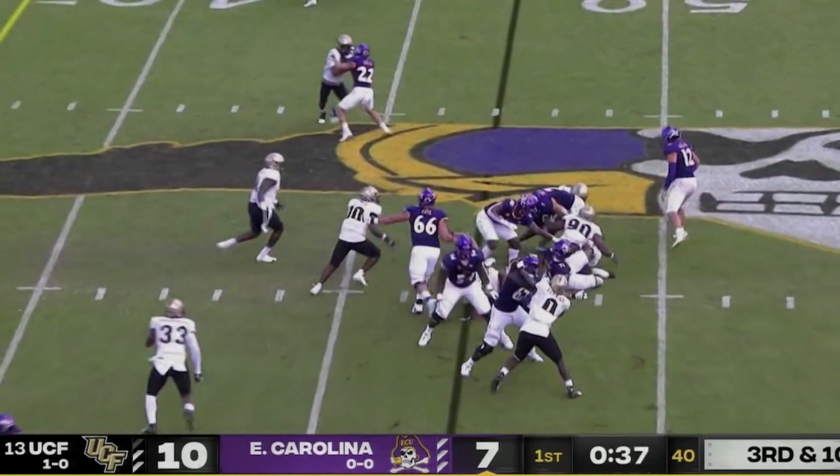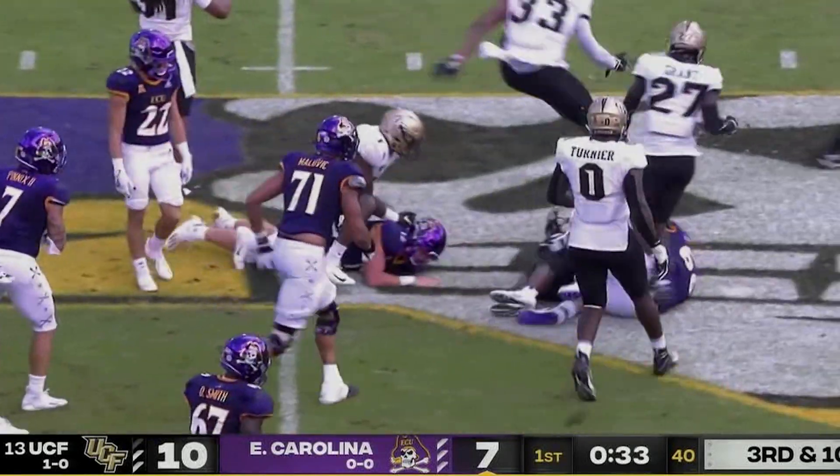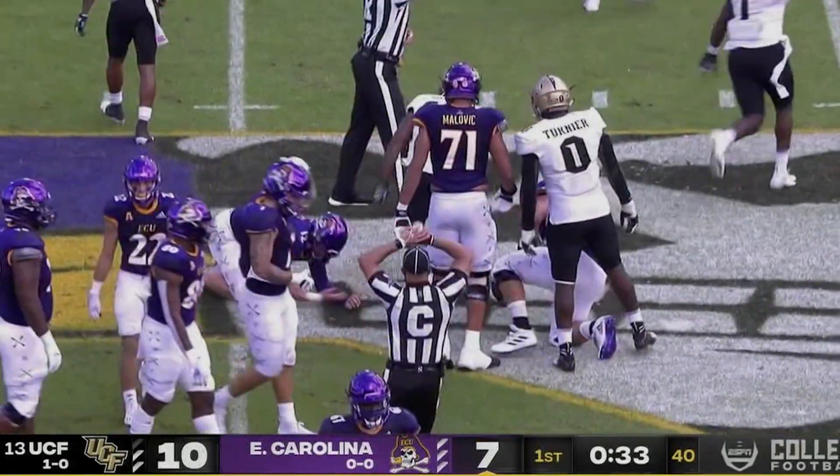Hand it off to Pinnock — fumble! I think UCF's got it. A third fumble, this time it's Eric Gilliard who recovers at midfield.